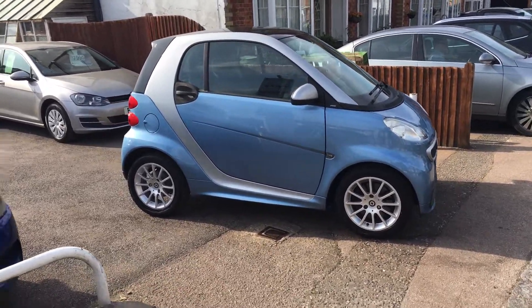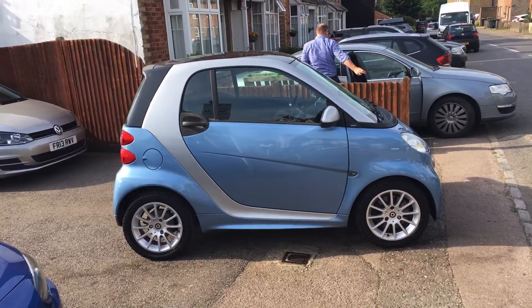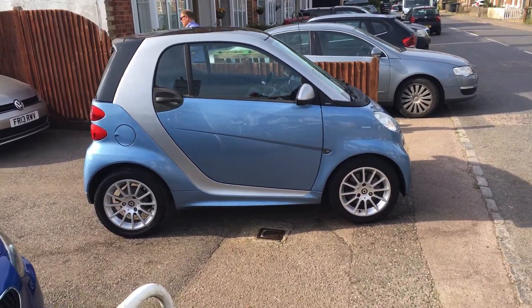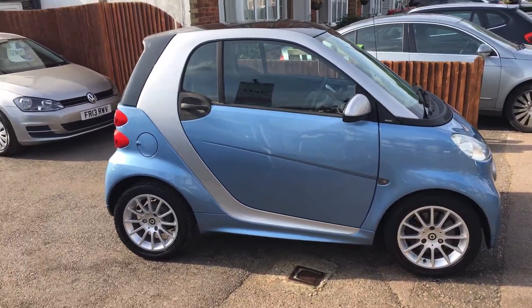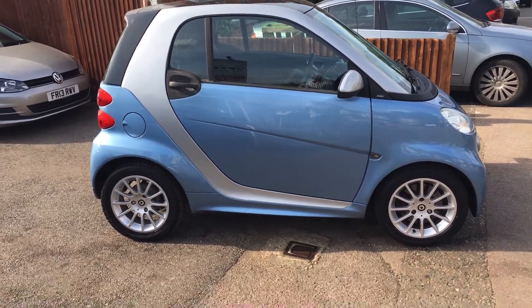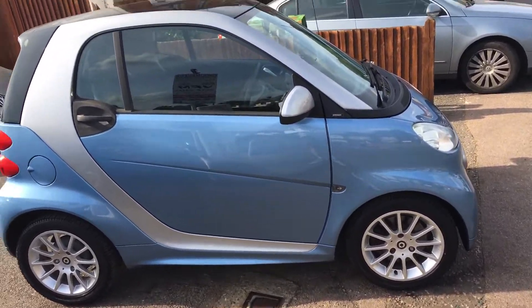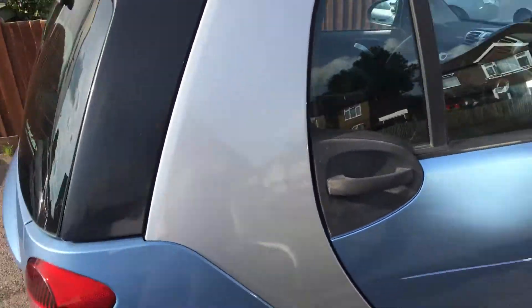Ladies and gentlemen, this is VFM Auto Sales in Groombridge, just outside Royal Tunbridge Wells on the Kent-Sussex border. Today I'd like to show you a little Smart 4-2, a 1 litre Passion 2 door. It's a 2010 motor car on a 60 registration.